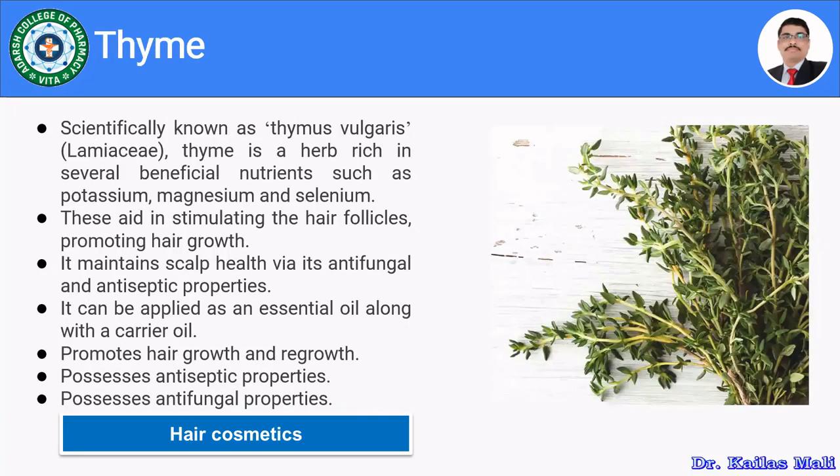Thyme is obtained from Thymus vulgaris, belonging to family Lamiaceae. It is rich in several beneficial nutrients such as potassium, magnesium, and selenium. It promotes or stimulates hair follicles and thereby promotes hair growth. It maintains scalp health as it acts as an antifungal and antiseptic agent, preventing scalp infection. It is applied as an essential oil along with a carrier oil like coconut oil, and promotes hair growth and regrowth.